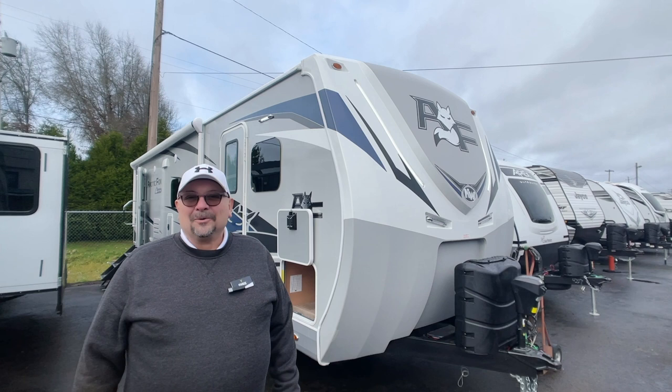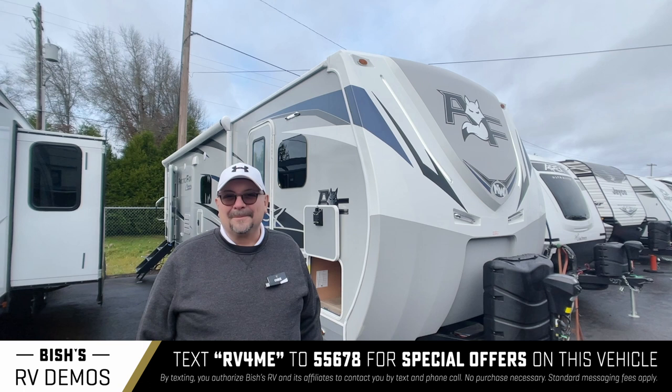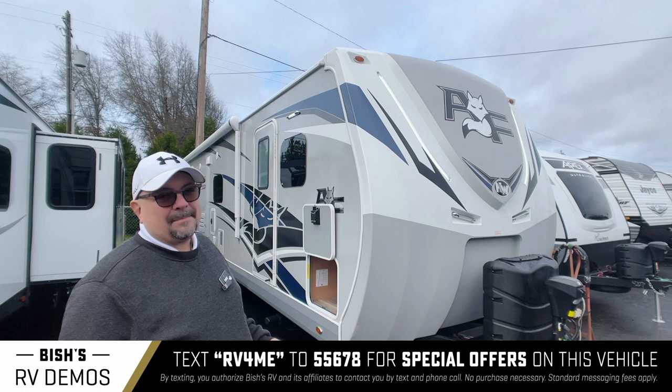Hey everybody, my name is Chris. I am from Bish's RV in Junction City, Oregon. Really excited to show you one of my favorite trailers. It's by Northwood — it's the Arctic Fox 32A. What an amazing floor plan. Great couples trailer. I think you're really going to like this one.